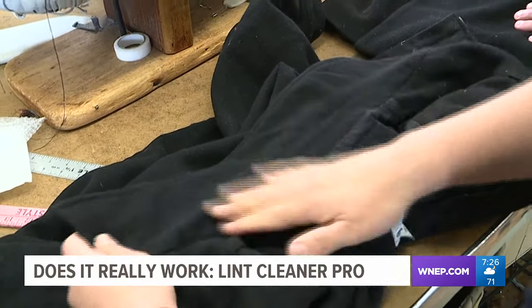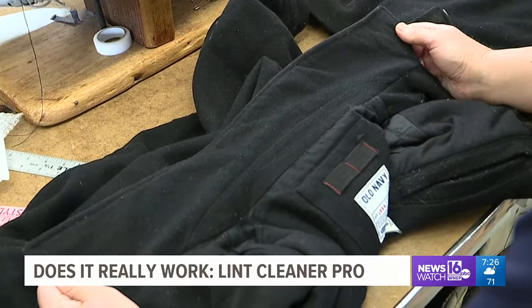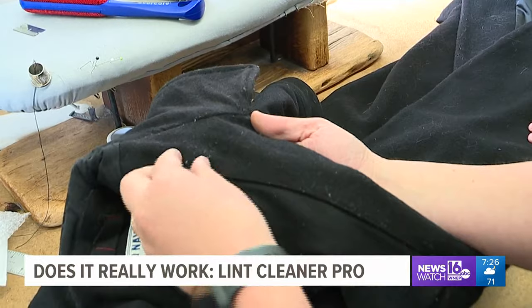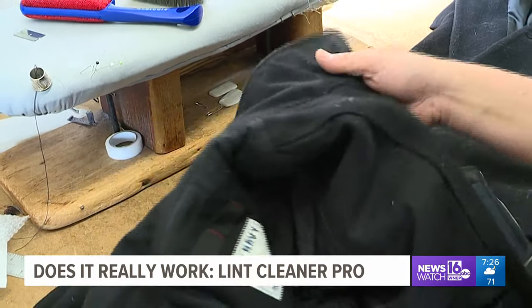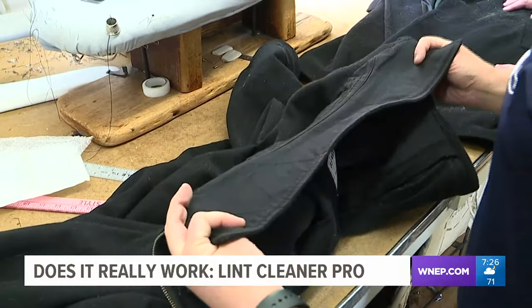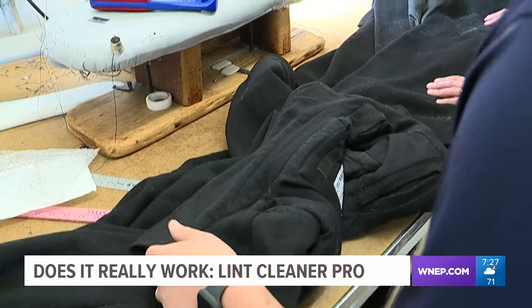Again, you might still have a couple on there, but nothing like it was. Nothing like it was. You can see over here where I didn't touch it — look at all that. And up on the collar, where we did use it, it worked really, really well. That was impressive. In seconds, the pilling was gone.